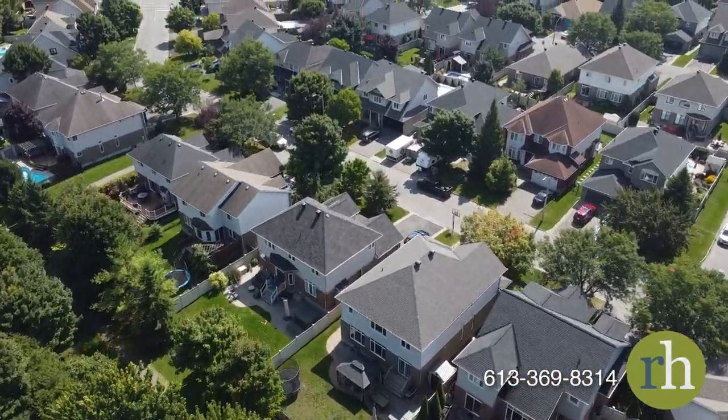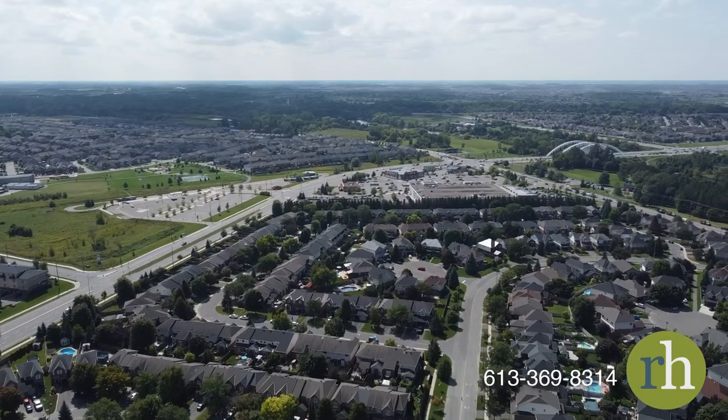Come and see what life has to offer at 4629 Sugar Maple Drive and book a showing today.